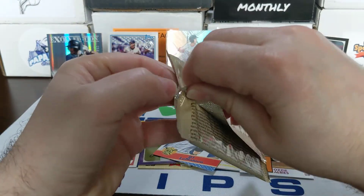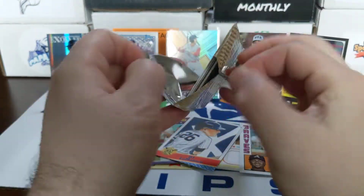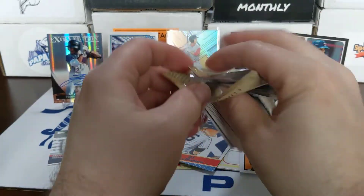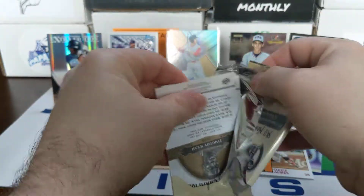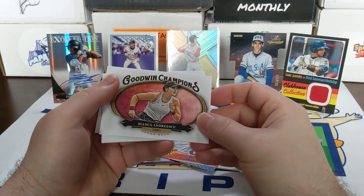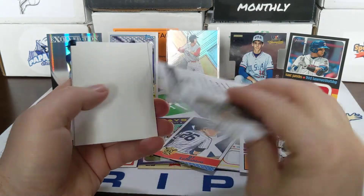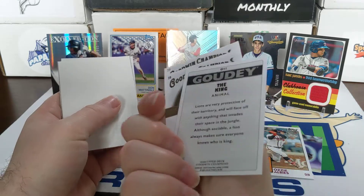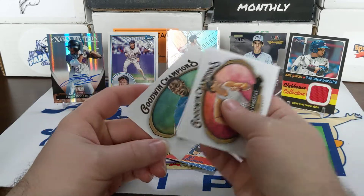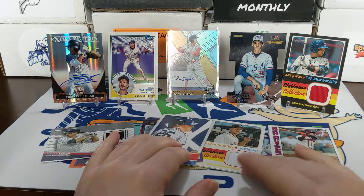Now we'll get to this last pack — Goodwin Champions. Don't have my knife over here so this might take a little while. Hopefully we can get a big auto out of here, even though I don't want to be greedy after getting four hits in this box. Bianca — not sure how you pronounce that last name. There's 'Goodie the Animal, the King, the Animal' — kind of different, I don't know what that is. Another spacer and a Timothy Way. So we didn't get any of the major sports stars in there.